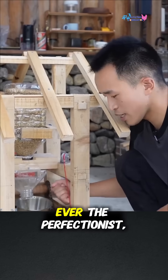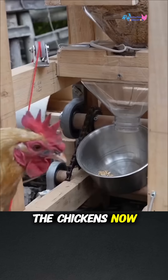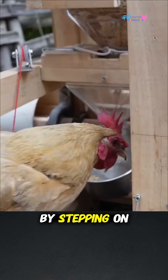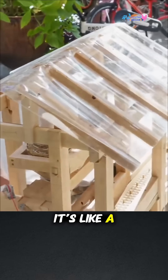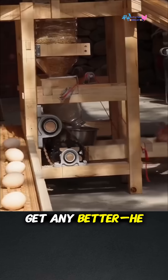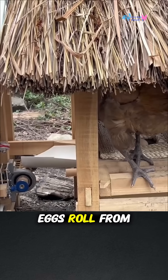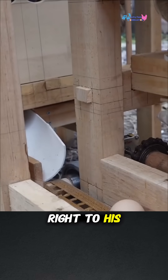But he wasn't done. Ever the perfectionist, he added a pedal-powered feeding system. The chickens now literally earn their dinner by stepping on a pedal that releases food into their bowl — it's like a tiny clucking gym. And just when you think it can't get any better, he connected it all to a conveyor belt. Eggs roll from the nest, through the house, and deliver themselves right to his kitchen door.